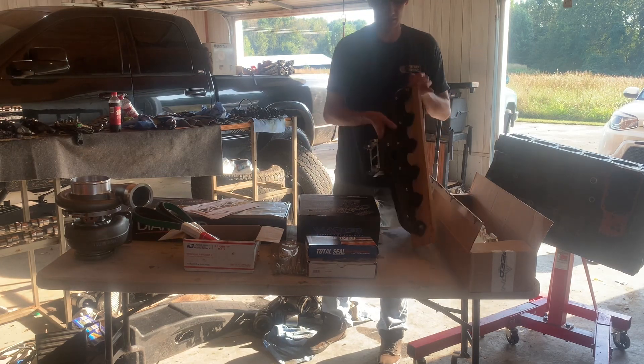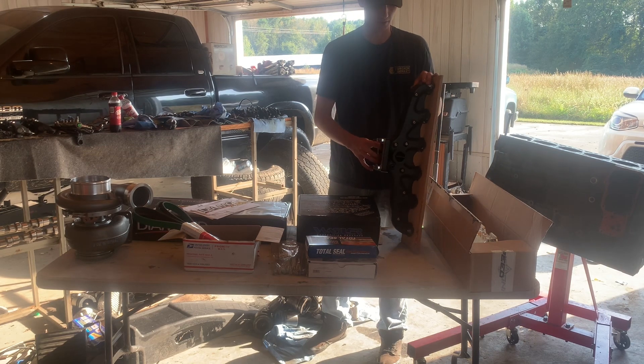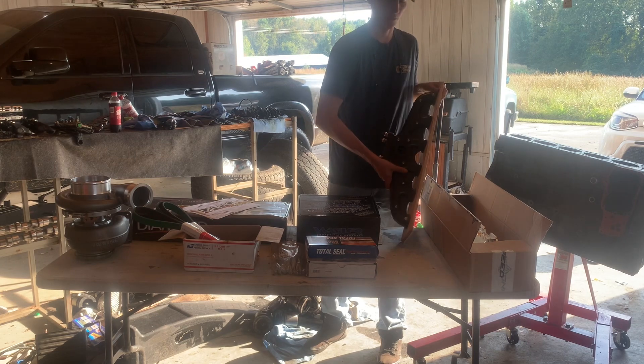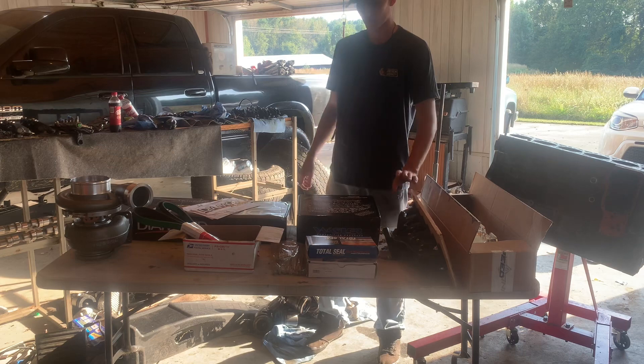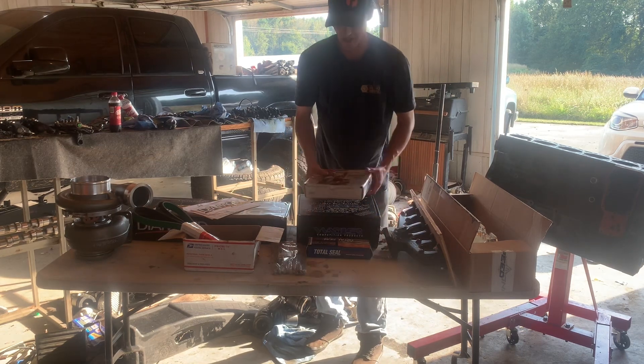On the other side of the head we've got a Steed Speed Competition T6 manifold, straight plane, obviously one-way. I found it on Facebook brand new — a guy had it — and instead of waiting I figured I'd go ahead and pick that up.